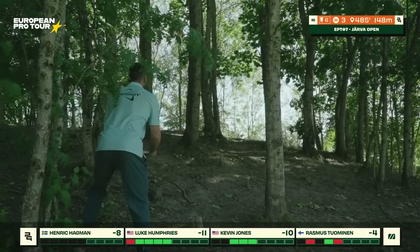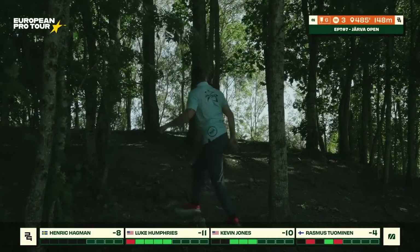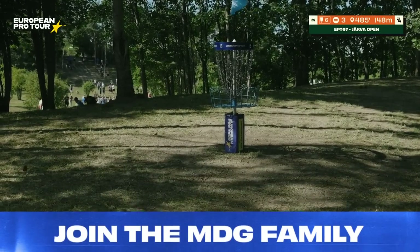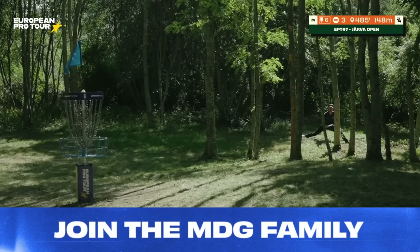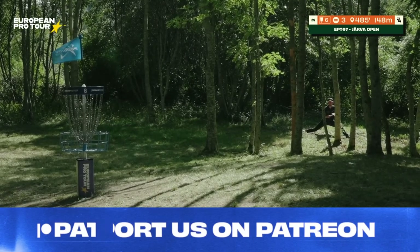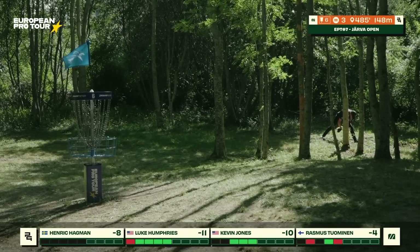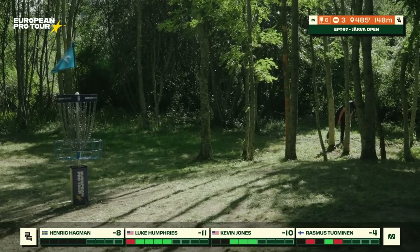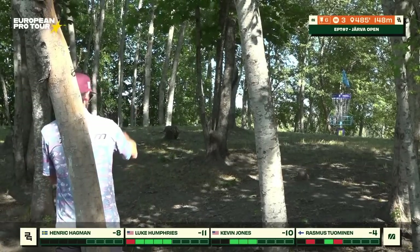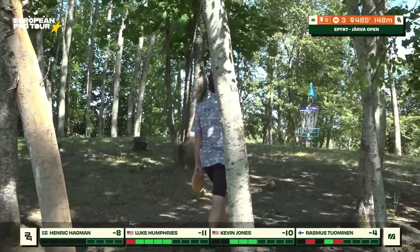I couldn't believe that this hole, of all the holes, to get your first ace — 148 meters. It's hard to get a better or longer ace than this one. Every ace is wonderful, but this one — I mean, I can't believe you did that. It took me like two holes to get myself together and be back in the game.